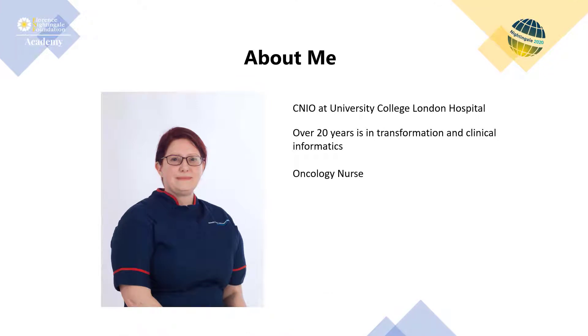Hello, I'm Paula Anderson, Chief Nursing Information Officer at University College London Hospitals. This presentation describes how UCLH used their new electronic health record system to enable nurses to deliver and document evidence-based, individualised nursing care across the whole Trust, while also reducing the documentation burden.